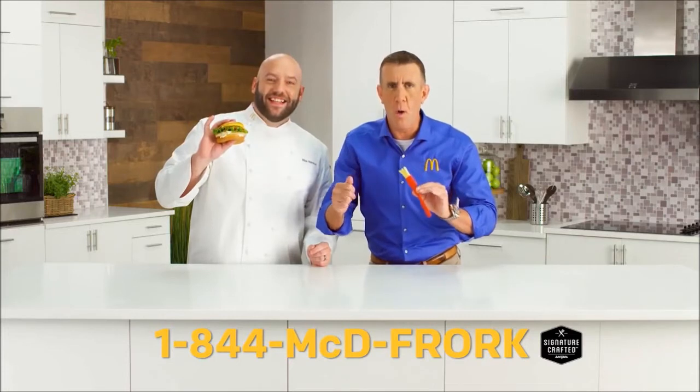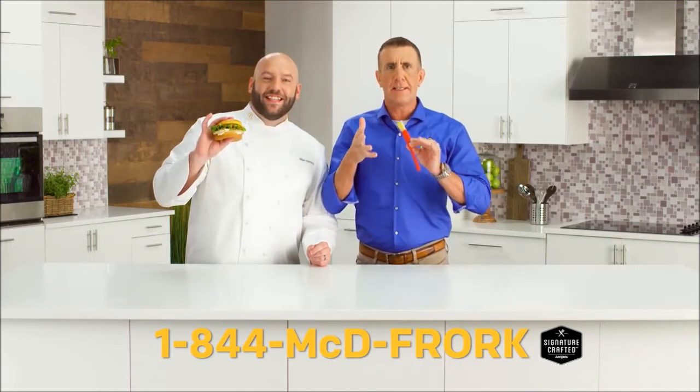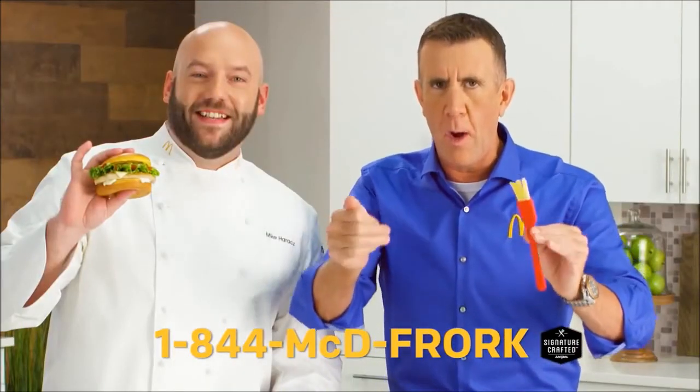And you're done. So call 1-844-MEN-D4-MEN-NOW to see how you can get your very own Frork today.